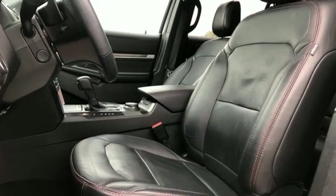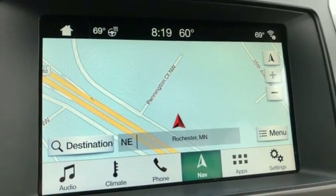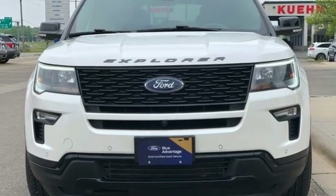Auto dimming rear view mirror, dual zone climate control, Wi-Fi hotspot, SYNC 3 external memory control, hands-free liftgate, remote engine start smart device, and integrated navigation system with voice activation.